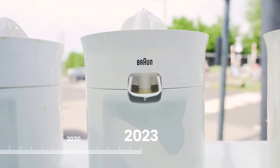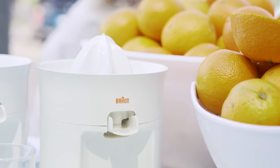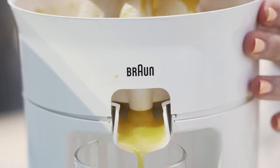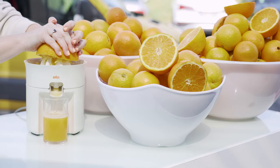This is a juicer from 2023 and this is a juicer from 1972. It was designed and produced before the big fruit company you might have heard of was even founded, and it's still juicing to this day.